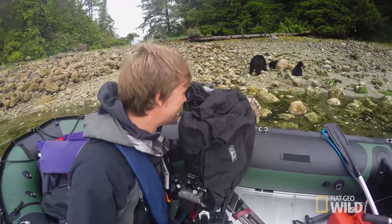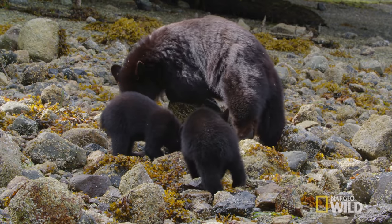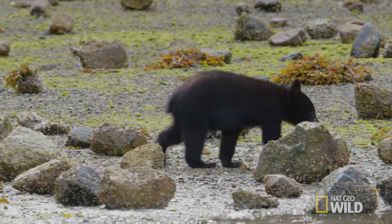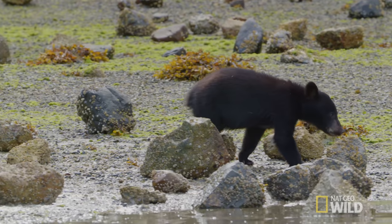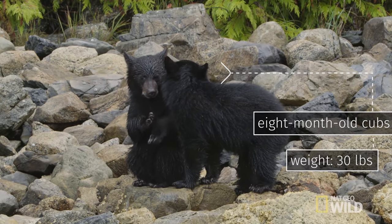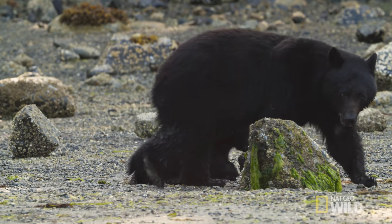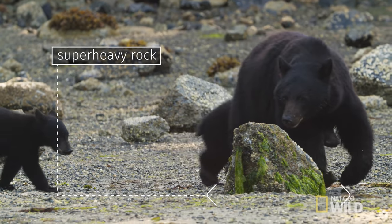This little guy — these guys are tiny. They're born in January or February while the mother's hibernating inside the den. The cubs have only got about 18 months to bulk up and learn the survival skills from mum.